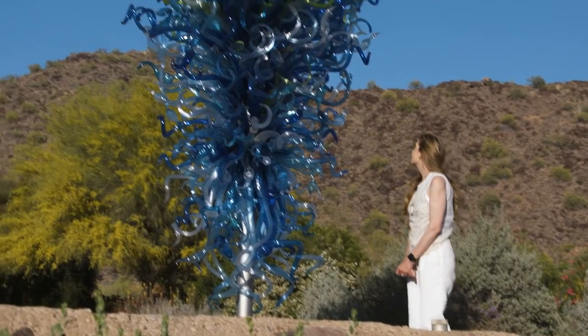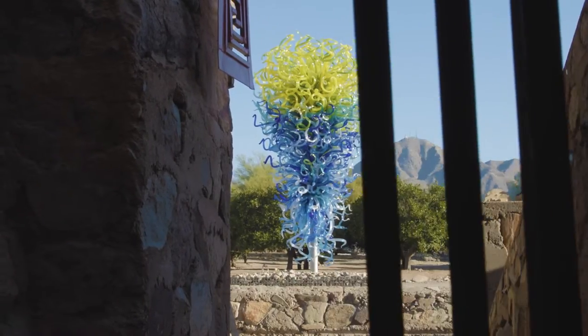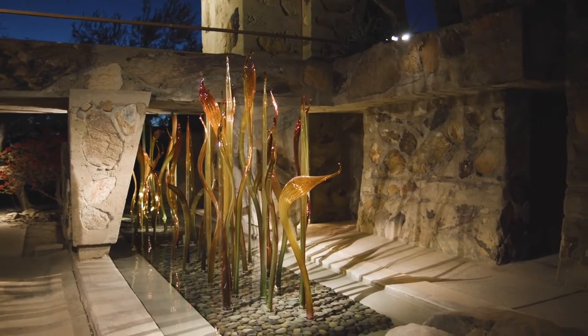Dale Chihuly's wife Leslie is the head of Chihuly's studio and workshop. The idea was to really work in concert with nature — to first notice the nature, appreciate the surroundings, and site works and site architecture in a way that was complementary to and not dissonant to the beautiful natural surroundings.